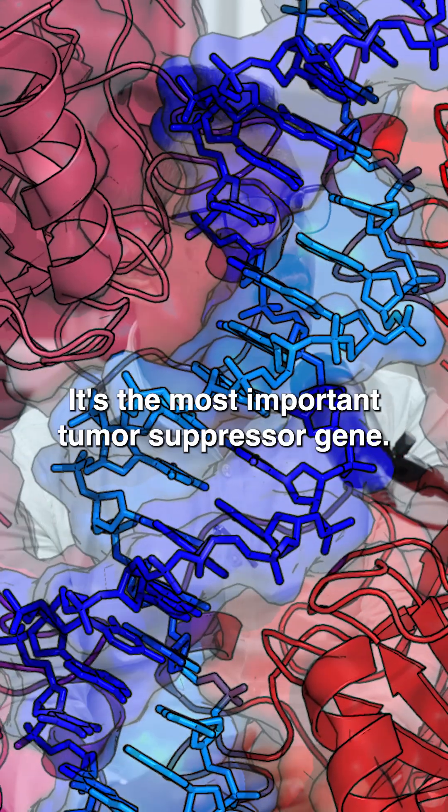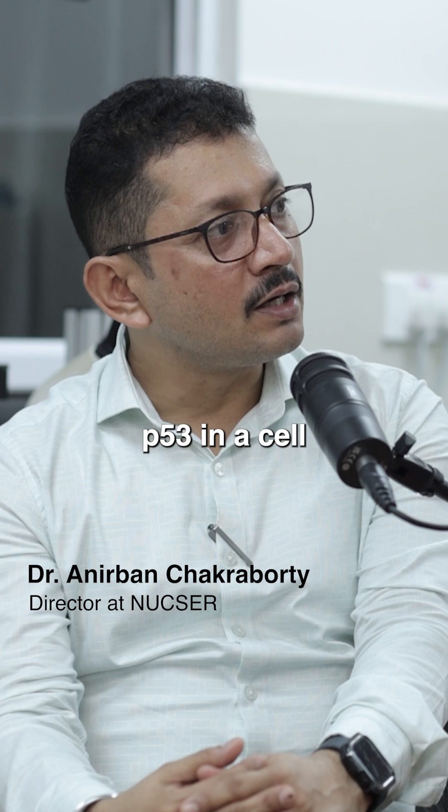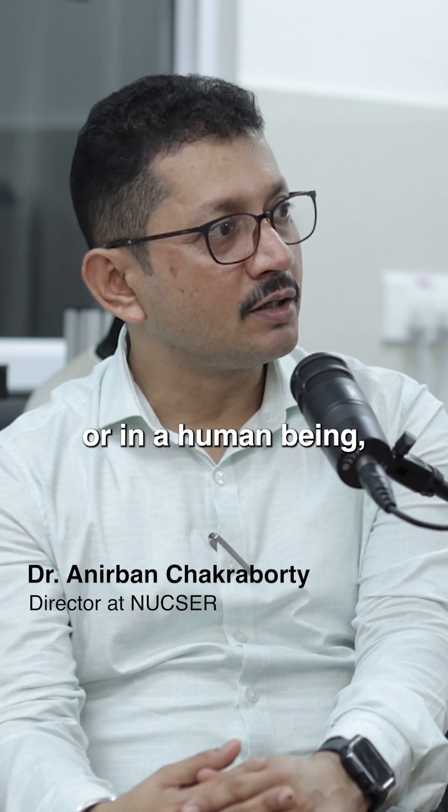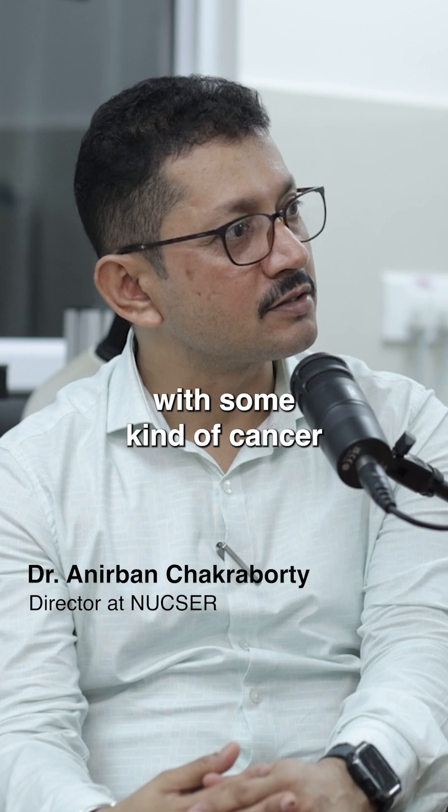There is a gene called P53. It's the most important tumour suppressor gene. So if you remove P53 in a cell — a human cell, or in a human being — there's a very good chance that the person will end up with some kind of cancer.